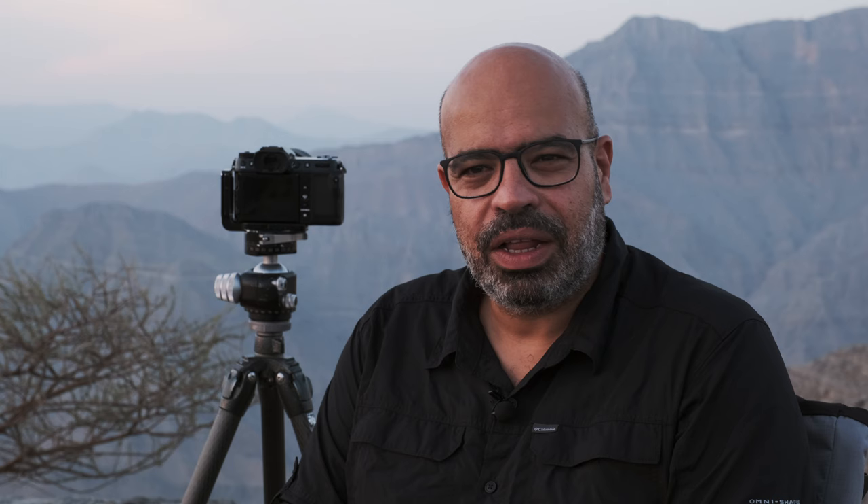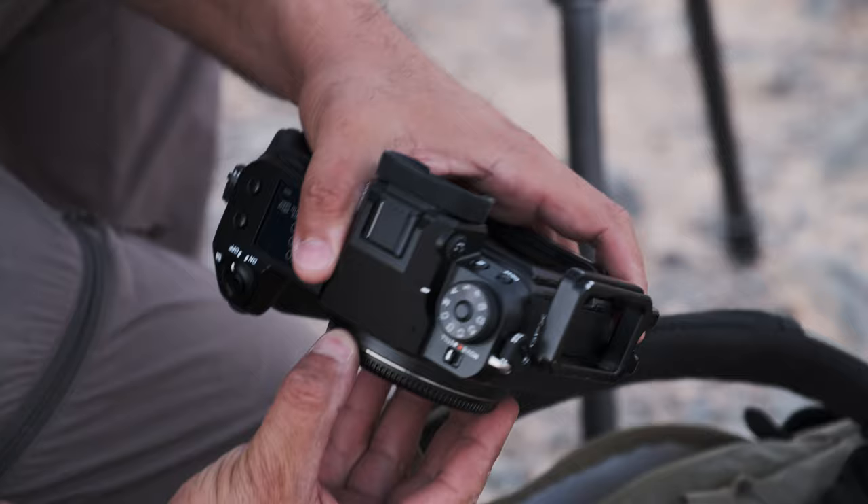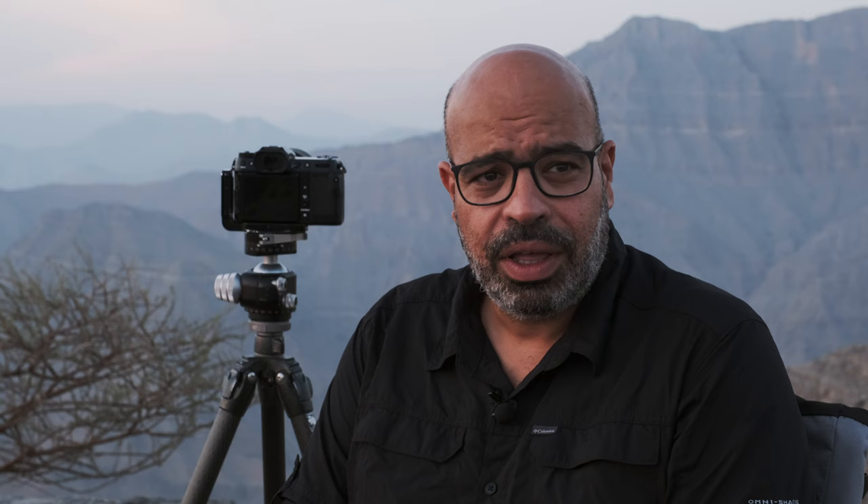Why did I choose this location? First of all, we wanted to escape the heat of Dubai. It's almost the middle of August, the middle of summer, and the humidity is very high close to Dubai or close to the coastline. So we decided to escape to the mountain, where it's very high and the sky is clear.